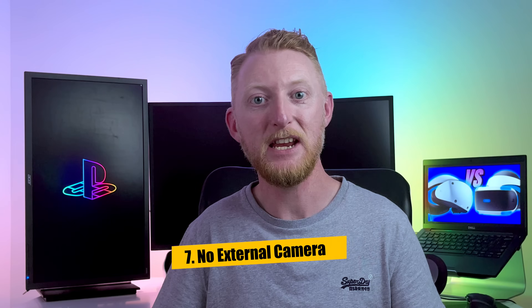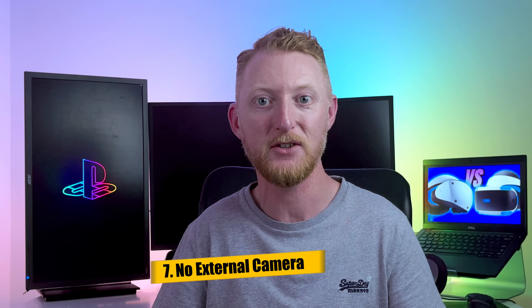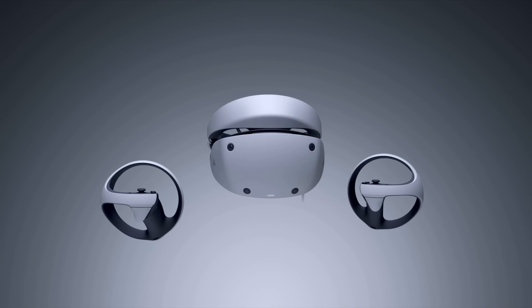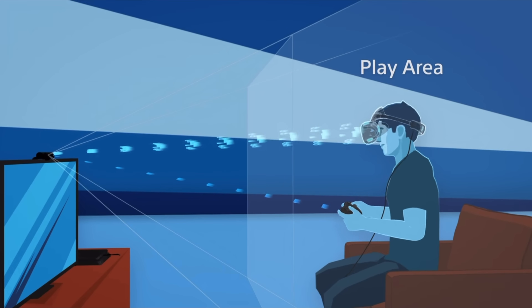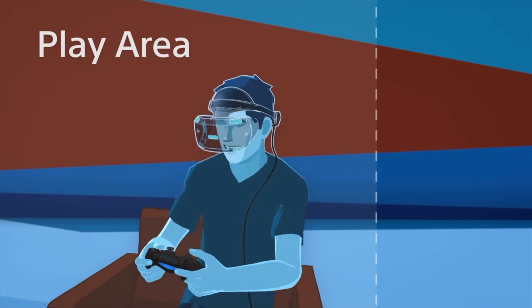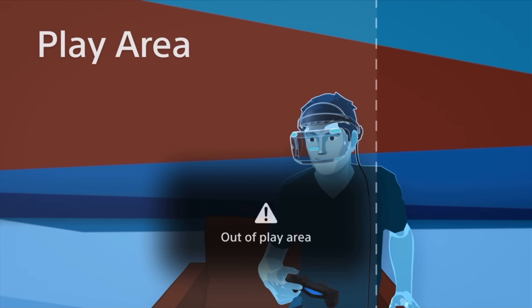Difference number seven involves the tracking camera. The PSVR 2 doesn't need an external peripheral plugged into the console as it has four inbuilt cameras for inside-out tracking, meaning the cameras on the headset itself are used to track the player's head movements. The PSVR's camera was never designed for VR and suffered from poor accuracy and limited coverage, which the new setup should vastly improve upon.